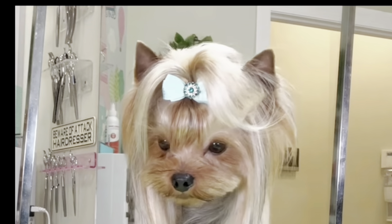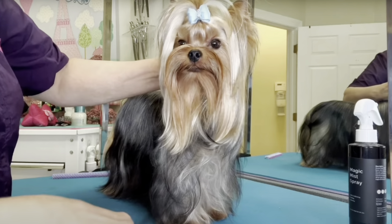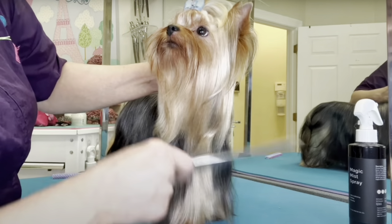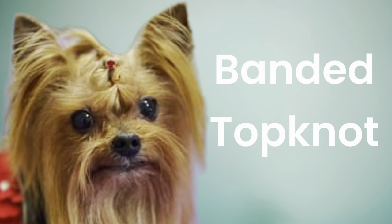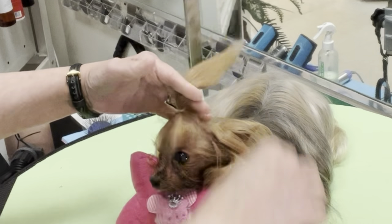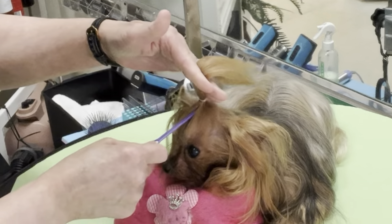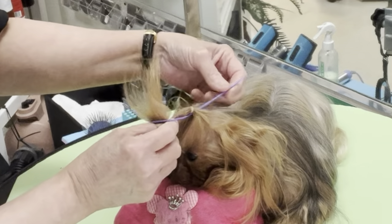Dogs who keep full top knots will need their hair done daily to keep the topknot from getting tangled and out of the eyes. This is usually done with one to three sections to prevent the ponytail from falling forward. Topknot pillows are a must-have if you plan to keep a ponytail on your Yorkie, and a ponytail tool can be used to keep the ponytail lying flat without flipping into the pet's eyes.